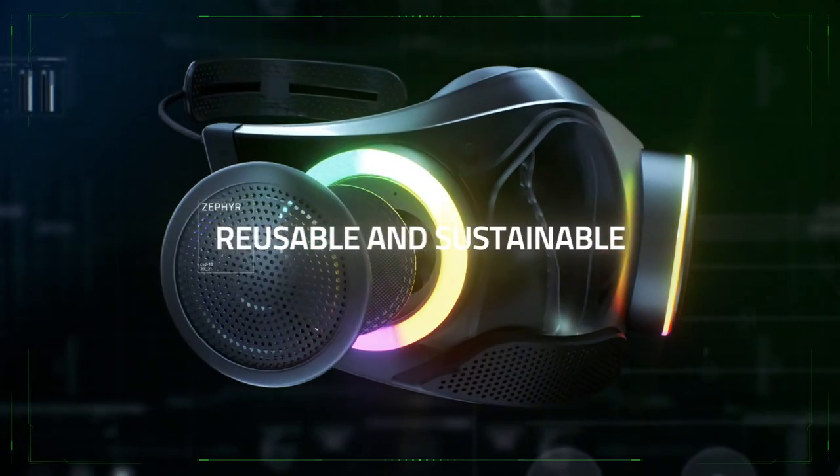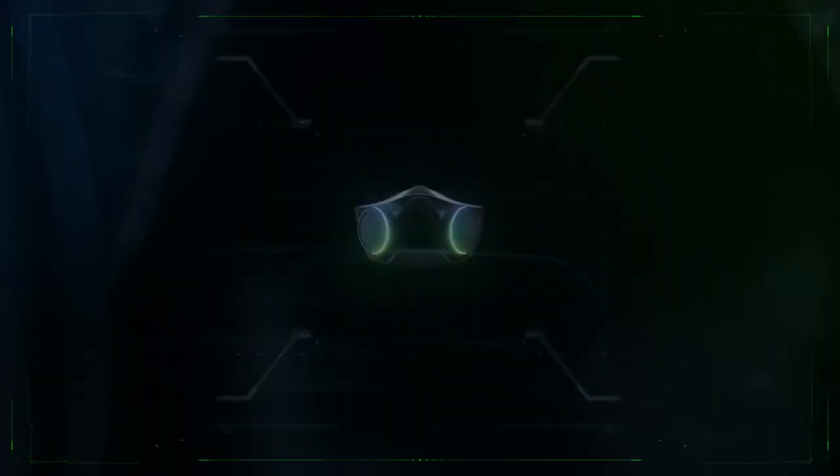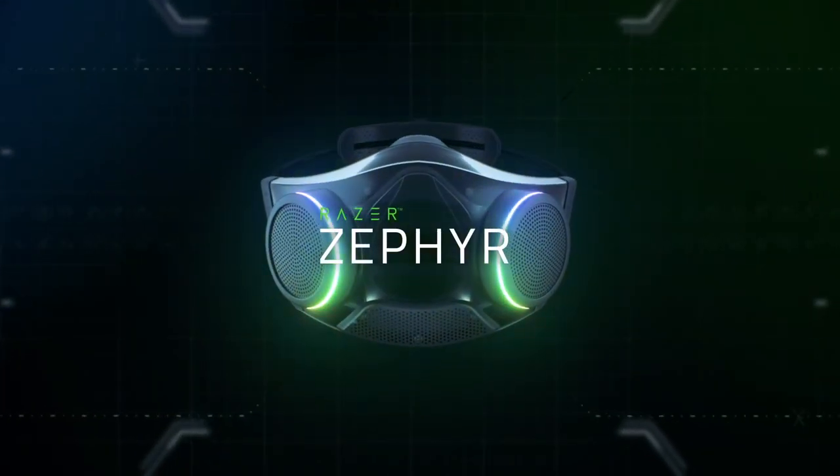Lastly, the filters maintain optimal filtration efficiency longer and produce less waste overall. It's time to breathe in the future.